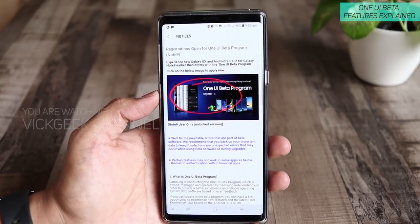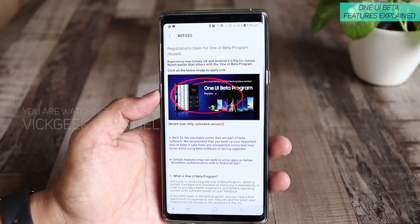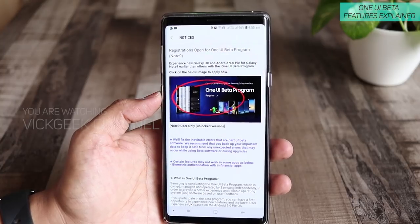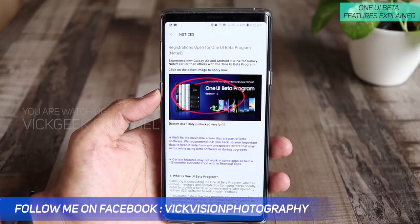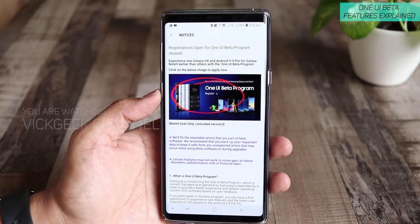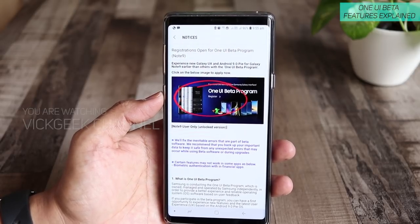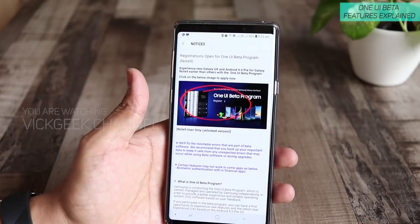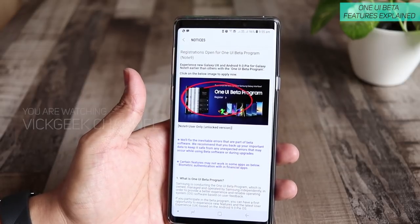To install, first tap on the banner and register. Once you tap Register, it will warn you and give information saying you are about to accept the beta One UI program — you must accept whatever comes with it. Even if there is a lot of trouble, you can always call customer care and they'll help you with a rollback. You can also use the Smart Switch application on Windows or Mac to take a backup and recover the original official version if something goes wrong. You just have to accept the risk that comes with this software.